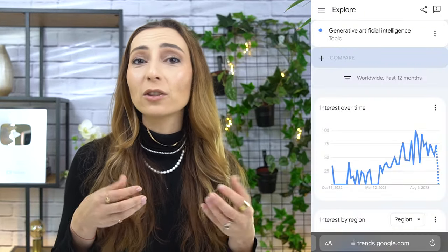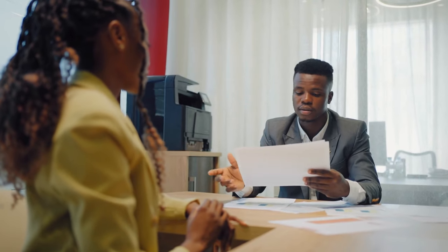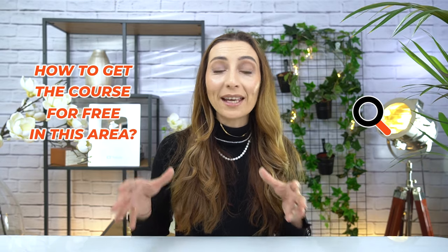If we take a quick look at Google Trends, you're going to see that the level of interest for Generative AI has literally skyrocketed over the last months. This is because more and more companies are looking to hire people like you who are well versed and skilled in AI, but also who can prove that level of expertise through certificates and certifications.